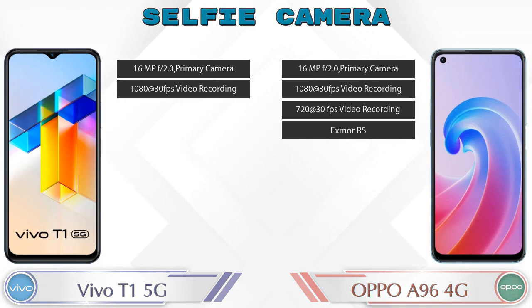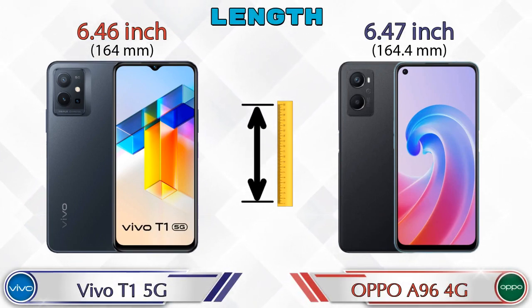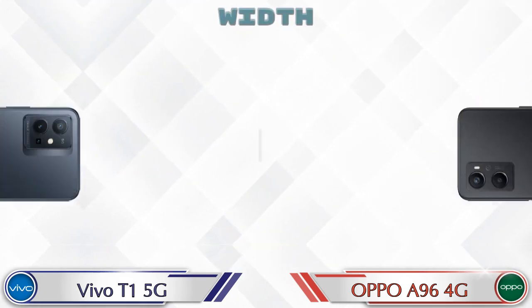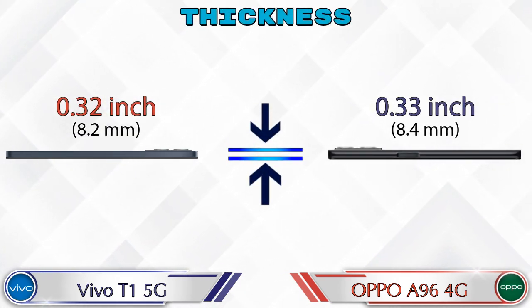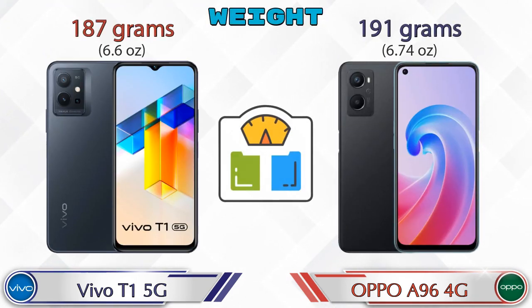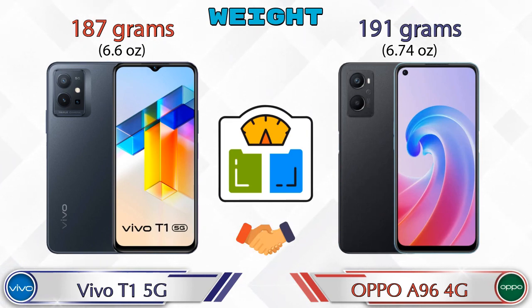Looking at dimensions, the T1 5G is 6.46 inches long and the OPPO A96 4G is 6.47 inches — almost the same. Width is identical on both at 2.98 inches. Thickness is 0.32 inches on the T1 5G and 0.33 inches on the OPPO A96 4G. Weight is 187 grams for the T1 5G and 191 grams for the OPPO A96 4G, which are very similar.